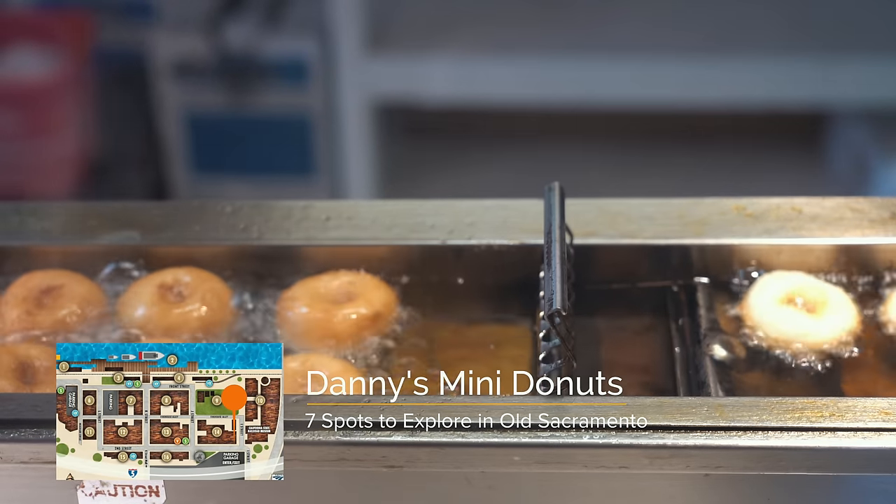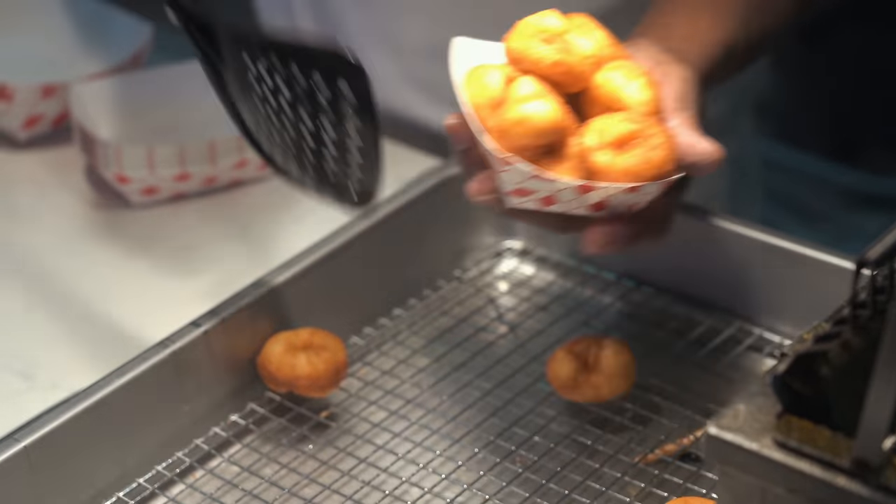You can't leave Old Town without trying at least a few flavors of Danny's Mini Donuts. I love donuts, so this is an easy choice for me, and all the flavors are pretty good.